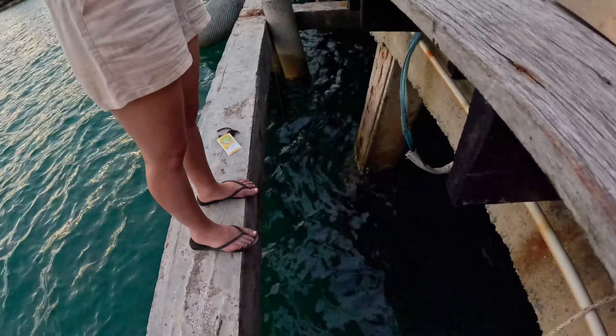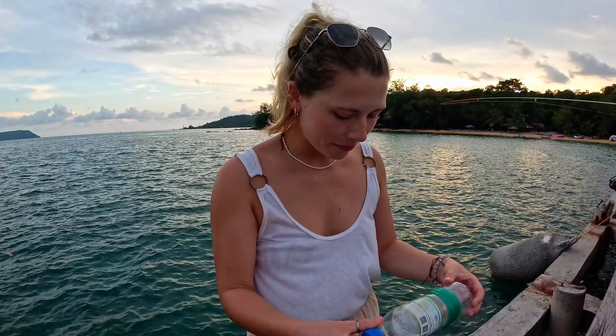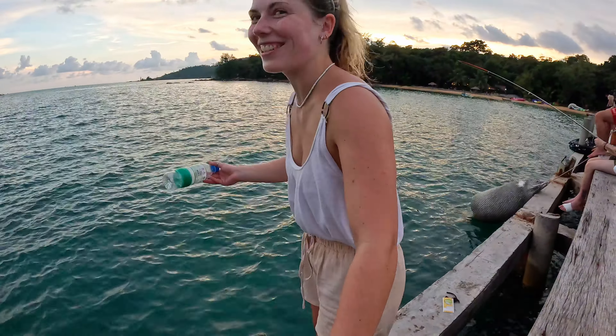Fisherman Beth going for it — the old school method, just a bit of line. Don't fall in!